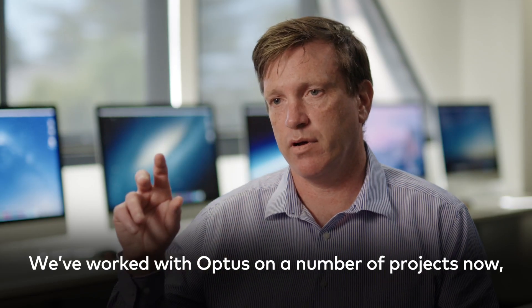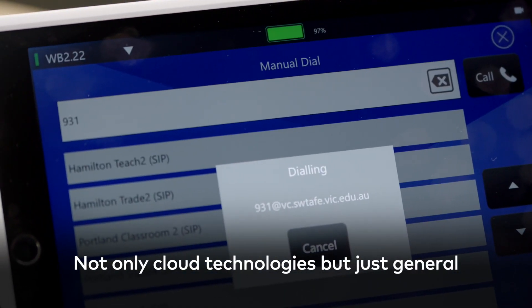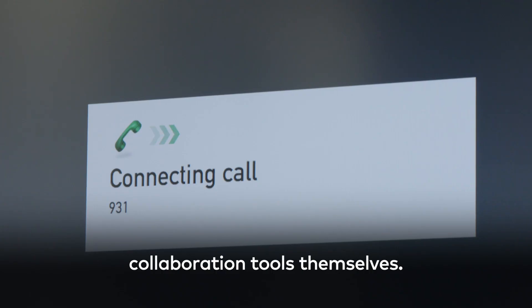We've worked with Optus on a number of projects now, probably about the last six or seven years — not only cloud technologies, but just general collaboration tools themselves.